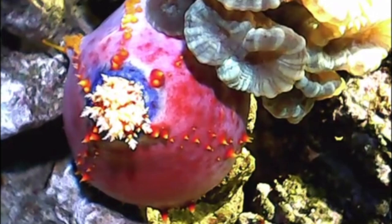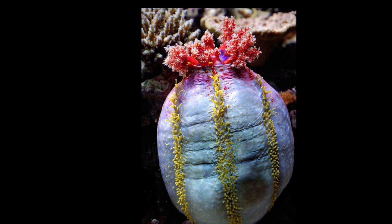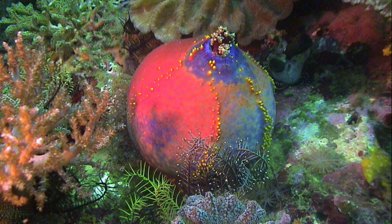Crustaceans and fish sometimes pick or peck at the sea apple's feathery tentacles. Sea apples typically grow between 4 and 8 inches long. Their body can be inflated and deflated using water pressure.